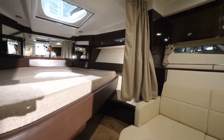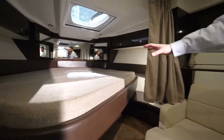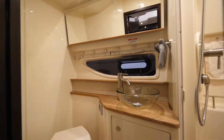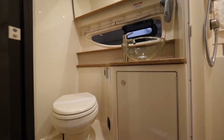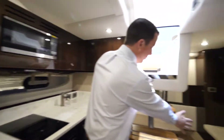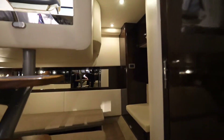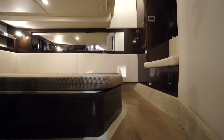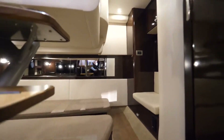Big hull side windows provide plenty of natural light. There's a large bed up forward, and the thing I like about this particular boat is it has a separate stall shower in the head compartment, which is unheard of in a 35-foot boat. The aft stateroom has twin side-by-side berths that actually fill in to make a single berth, a small sitting area, and a large hanging closet.